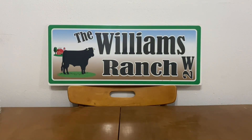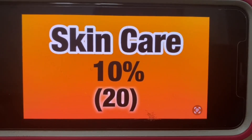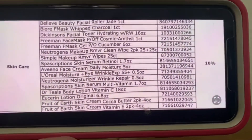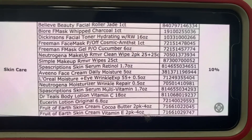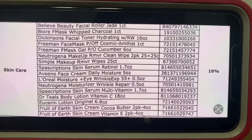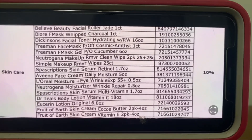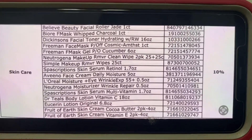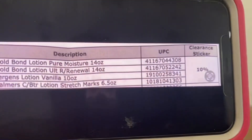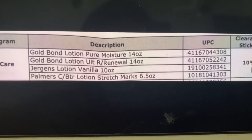Now we're moving on to the skin care category — also 10% off, with 20 items. We've got Dr. Teal's Body Lotion, Eucerin Lotion — there's always coupons for that — Neutrogena Makeup Remover Clean Wipes, Aveeno, and more Neutrogena. Then the last of that list includes Gold Bond, Jurgens, and Palmers — I know we've got a Palmers digital coupon, not sure if it's attaching to that.